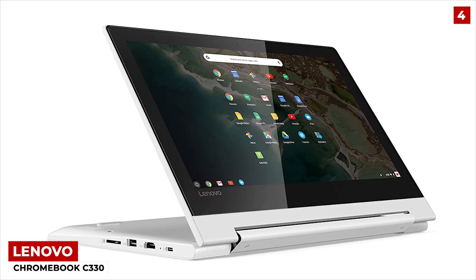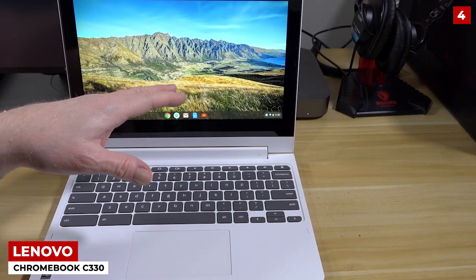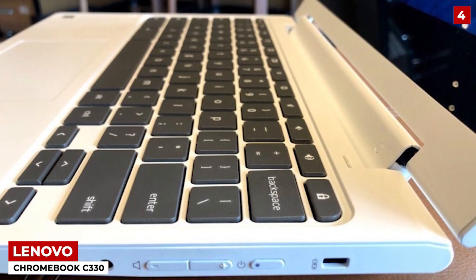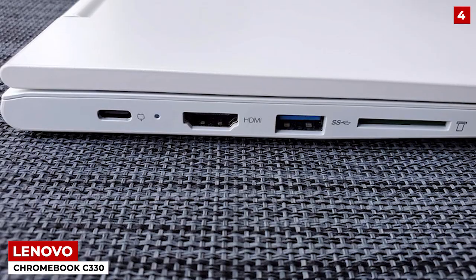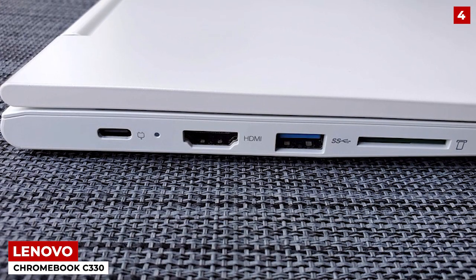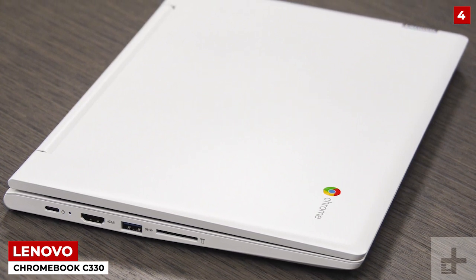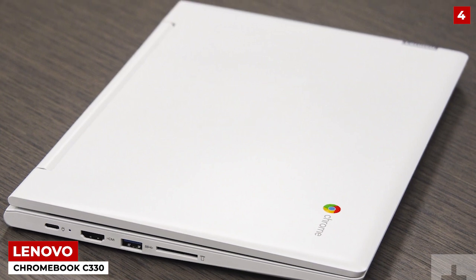It has an 11-inch screen and is equipped with 4GB RAM and enough storage to get by. Along with this, the Lenovo Chromebook C330 has one thing that other smaller laptops often don't — it comes with enough USB ports for optimum connectivity, making sure that you have all the functionality of a standard laptop, just minus a few inches. Talk about a good deal.